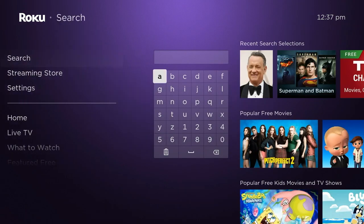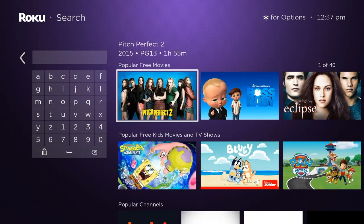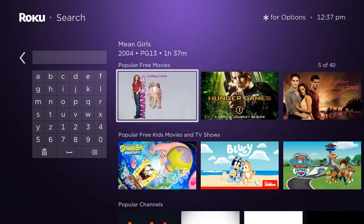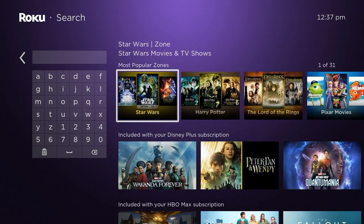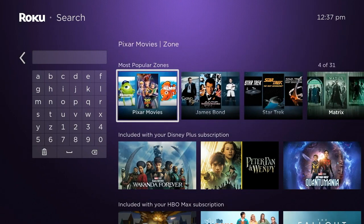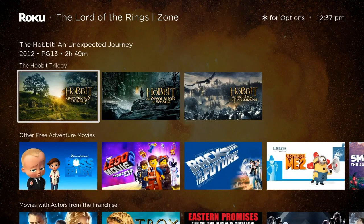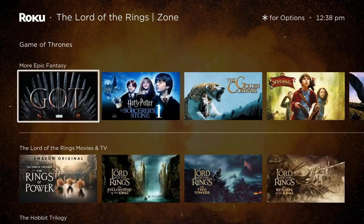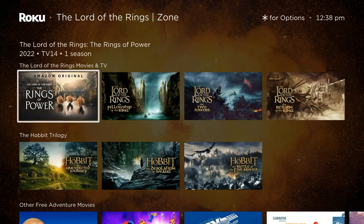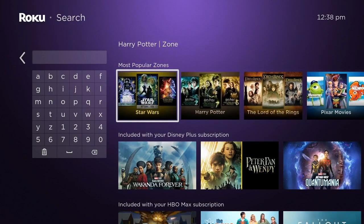All of that has to do with content discovery. Remember when streaming platforms used to advertise that they had the most streaming options? Nowadays almost everybody has all the same stuff, so the question is how easy it is to find. Roku is concentrating on this more and more — from Roku Zones that produce curated lists like superhero stuff, Disney movies, and action adventure, to movies and TV shows featuring people you're interested in. For instance, they'll show you what comes up when searching for specific people.